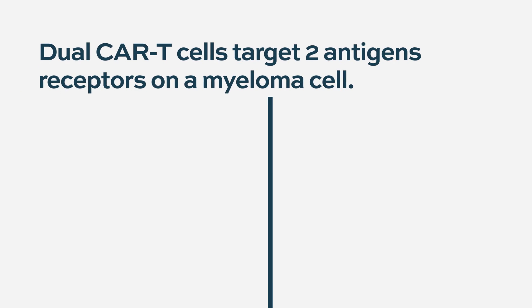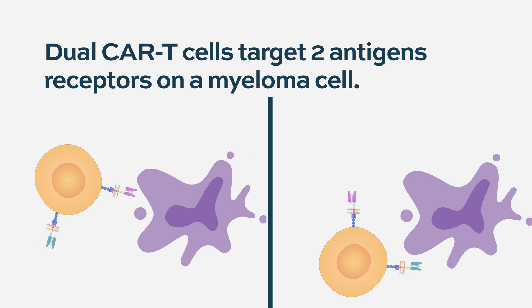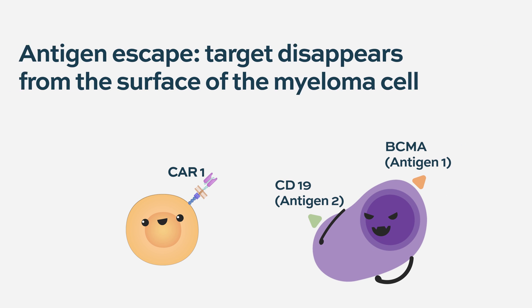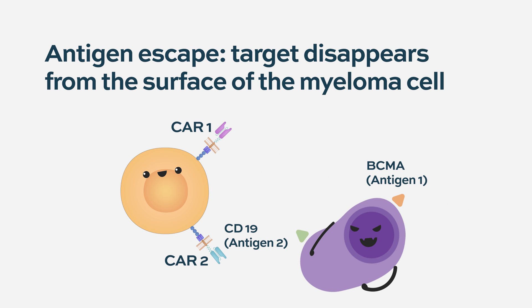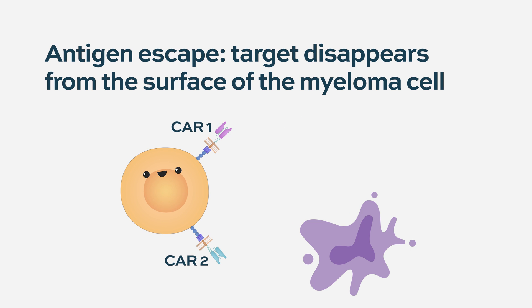Dual CAR T refers to CAR T cells that have not only one, but two CAR receptors, targeting two epitopes on the myeloma cells or any tumor cells. There are currently no approved CARs doing that, but it is being investigated pre-clinically with some early clinical trials. The advantage is targeting two surface antigens may be more potent. The other benefit relates to immune escape — BCMA and CD19 CAR T cells sometimes lose their epitope, resulting in resistance. Having two epitopes makes it less likely the cancer can escape, since the cell would need to lose both targets.